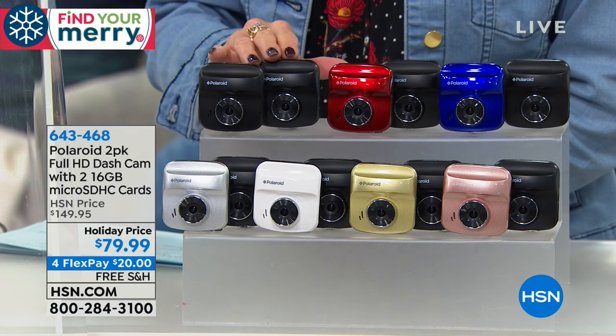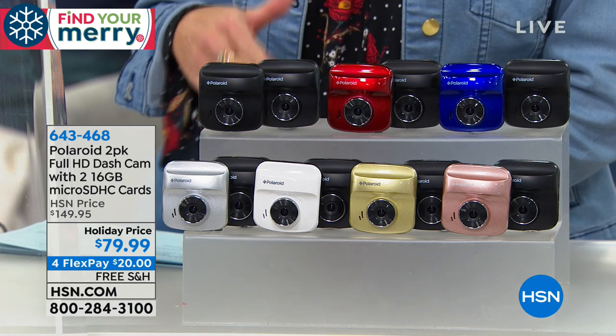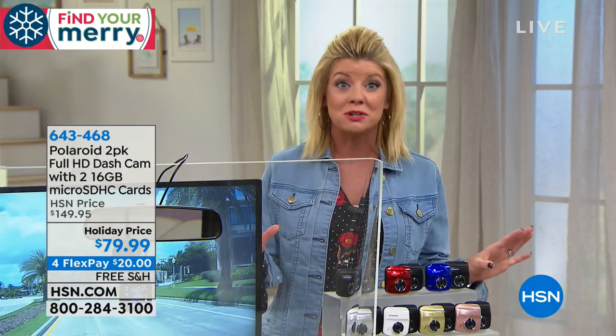So how about this? It's the holidays. We are doubling the offer, but not doubling the price. We're offering four monthly flex payments — that's under $20. Free shipping and handling. That's one of the very few electronics right now that we do have a special with free shipping and handling. So a lot going on.